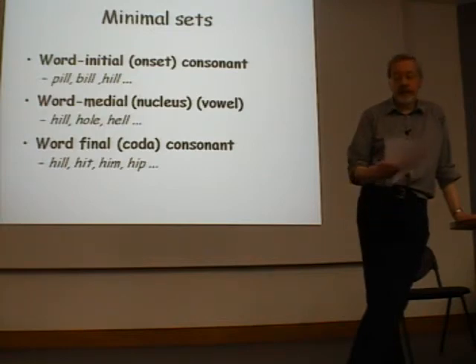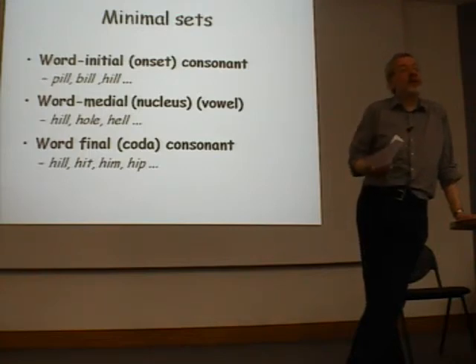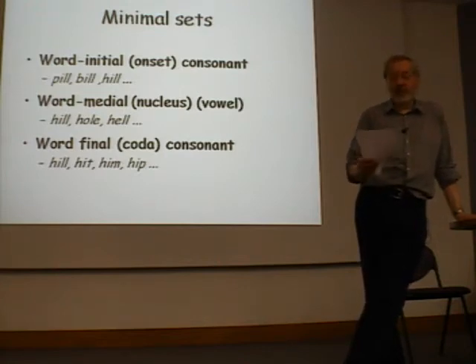The units of sound derived from this process we term phonemes, and the adjective is phonemic. They can be considered as the sound building blocks of the language. The definition of the phoneme is that it's a member of a set of abstract units which together form the sound system of a given language, and through which contrasts in meaning are produced. A rough-and-ready way of thinking about a phoneme is simply: it's a sound which can change the meaning of a word.